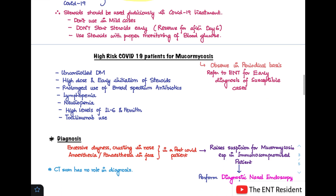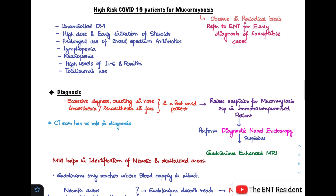Who are the highest-risk COVID-19 patients for mucormycosis? These include patients with uncontrolled diabetes mellitus, those receiving high-dose and early initiation of steroids, patients with prolonged use of broad-spectrum antibiotics, lymphopenia, neutropenia, high levels of interleukin-6 and ferritin, and patients receiving tocilizumab. In these high-risk cases, we must observe them periodically and refer to an ENT specialist for early diagnosis.